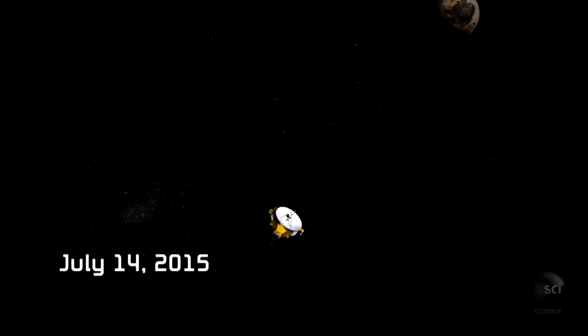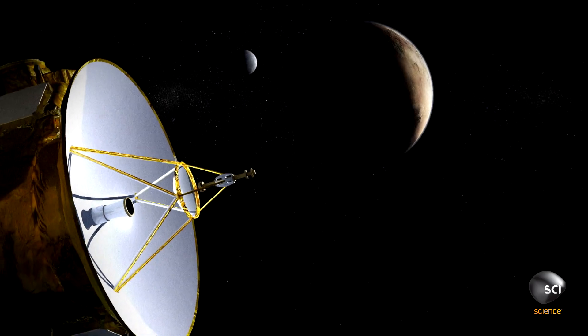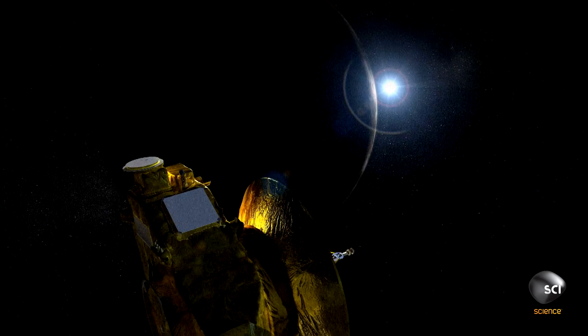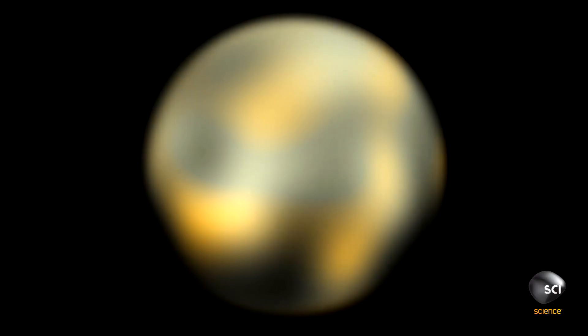July 14th, 2015. Three billion miles from Earth, NASA's New Horizons probe begins the first flyby of Pluto. We've seen images of Pluto from Hubble, from ground-based telescopes, but this is the first time we're ever going to see anything on the surface.